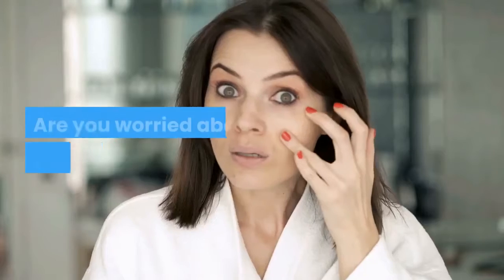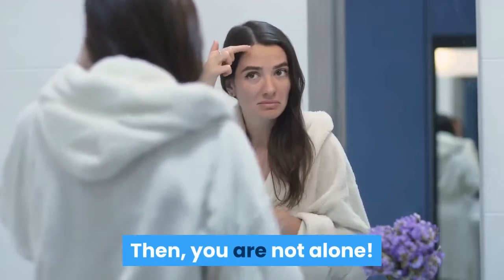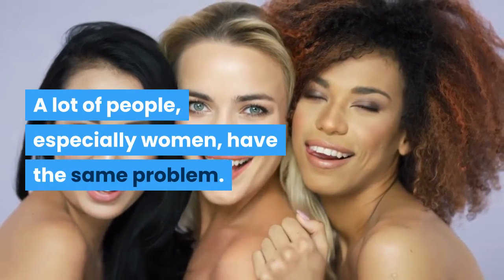How to get the best and stunning skin. Are you worried about your sultry and dull skin? Then you are not alone. A lot of people, especially women, have the same problem.